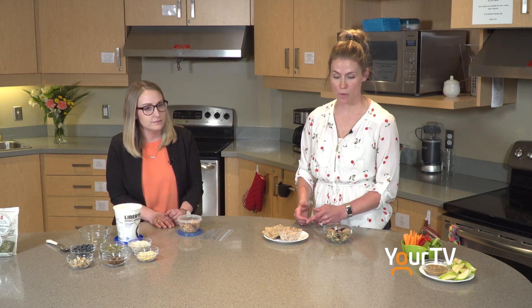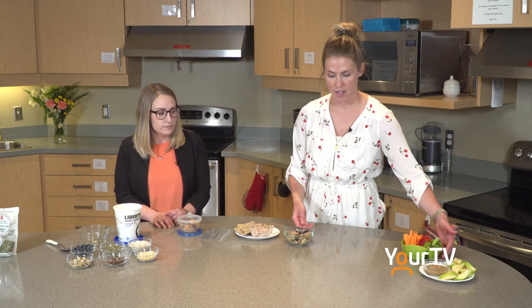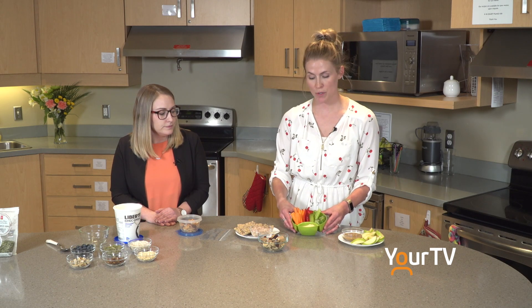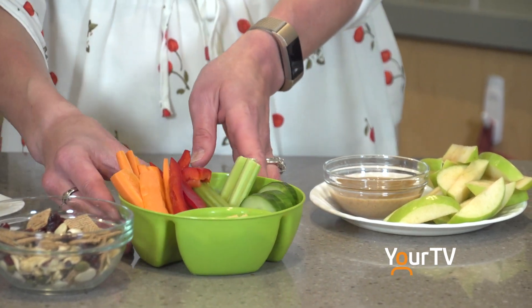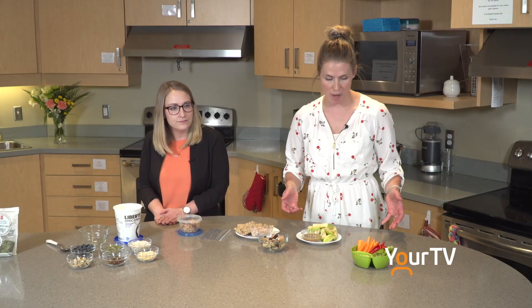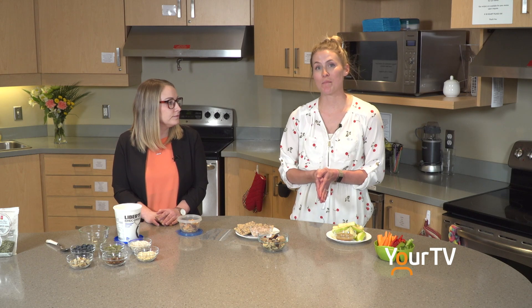We know that it's really difficult to get our fruits and vegetables in throughout our meals, so our last tip is to include vegetables and fruit with our snacks as well. We've got a couple of examples here of some simple snacks including vegetables and fruit. We've got cut up raw vegetables with a little portion of hummus, and you can also have some vegetable dip that you can make with yogurt or purchase. We've also got some cut up apple slices here with some peanut butter. We know that fresh veggies and fruit can be more expensive, so a good alternative is to use frozen.